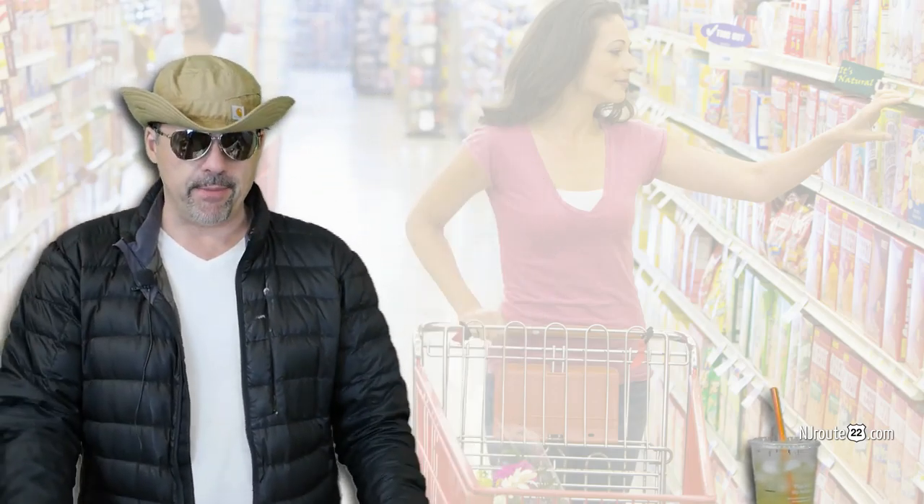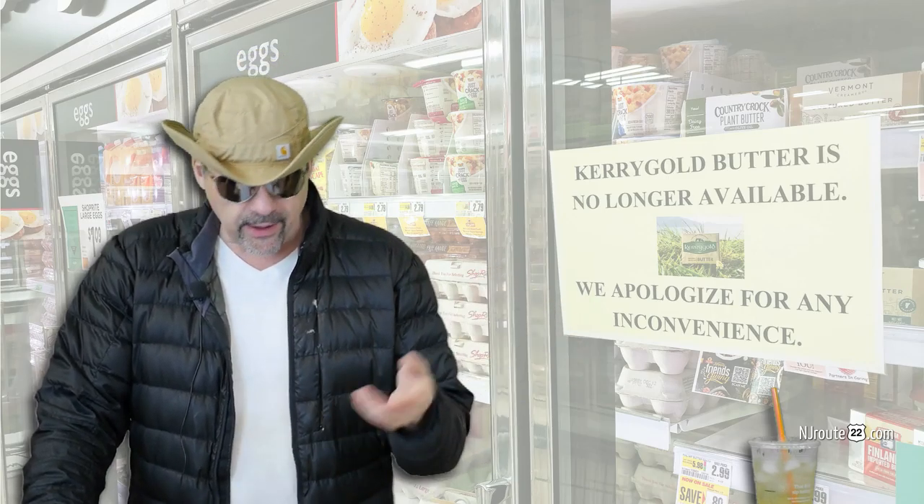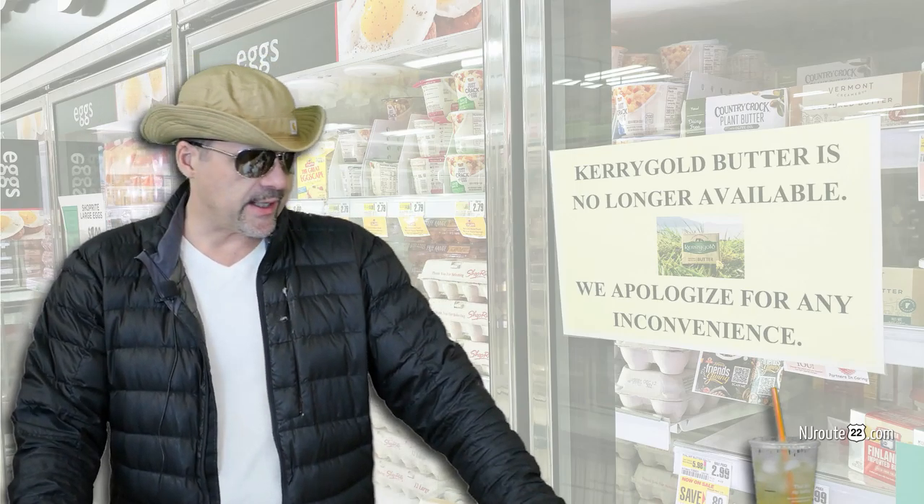I noticed that ShopRite had a sign up on their butter saying they're not selling Kerrygold butter anymore — we apologize for the inconvenience. They don't apologize for the influx of plant-based butters. Another butter was also pushed out: Kate's Butter of Maine, which was our favorite butter.